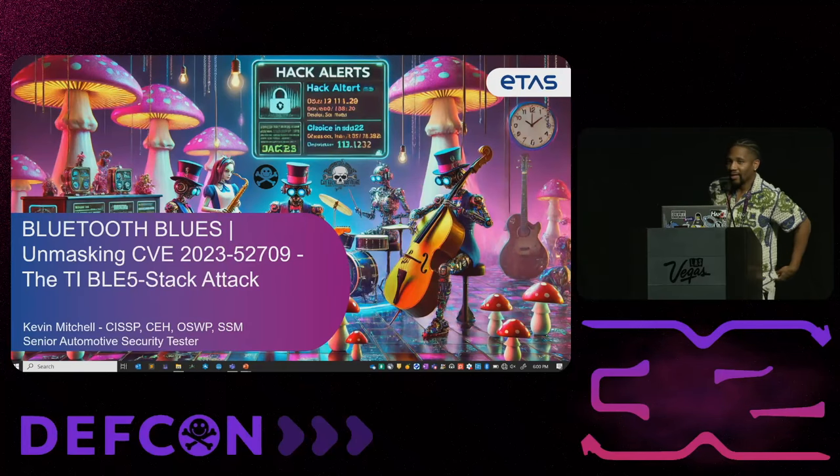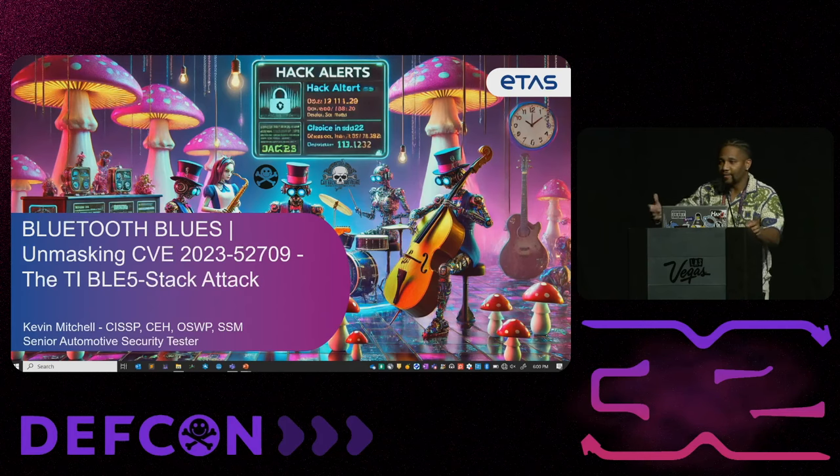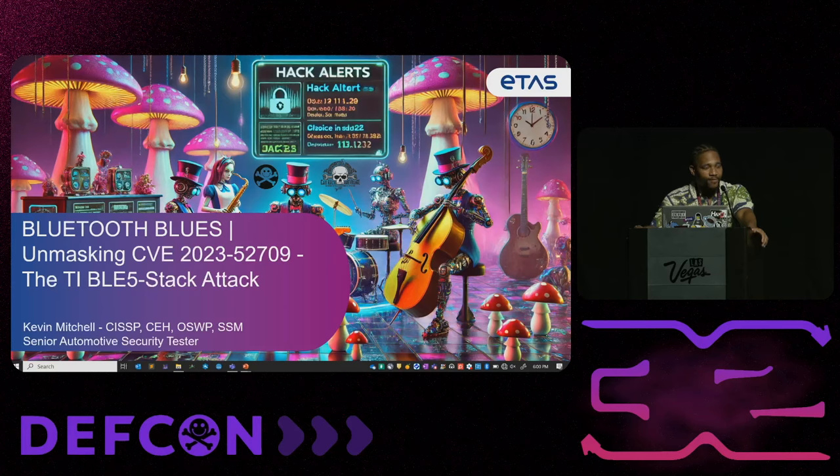Thank you all for joining. My name is Kevin Mitchell. Today I want to talk to you all about a vulnerability that I discovered while testing a phone as key system. The official vulnerability title is CVE 2023 52709. The name of this talk is Bluetooth Blues: Unmasking CVE 2023 52709, the TI BLE 5 stack attack.